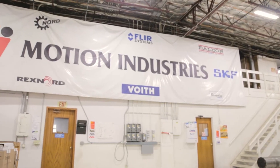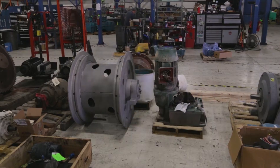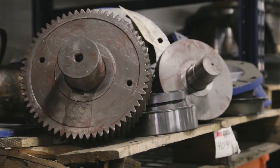Here at the Salt Lake City shop we offer mechanical repair, fluid power repair. We also have field service that we can go out and perform on site. We repair everything hydraulically from cylinders and pumps and motors, and mechanically pulleys, gearboxes, motors, all kinds of equipment.